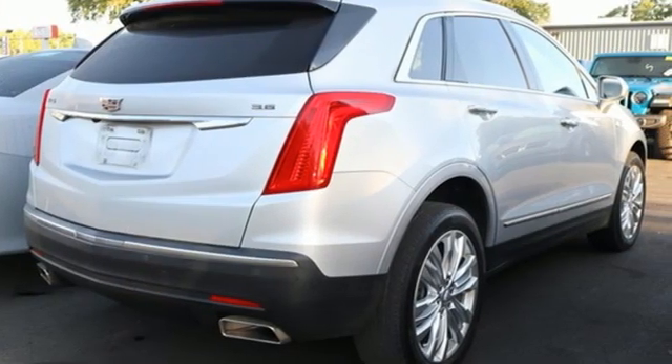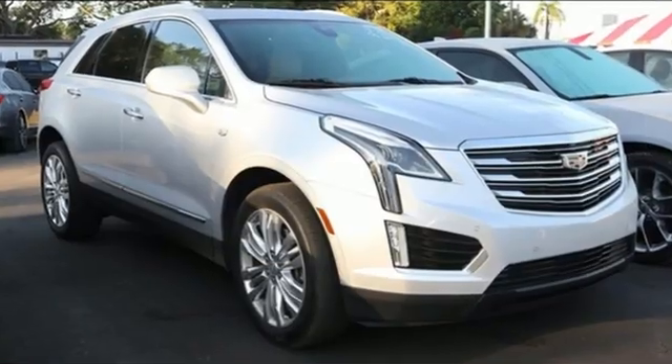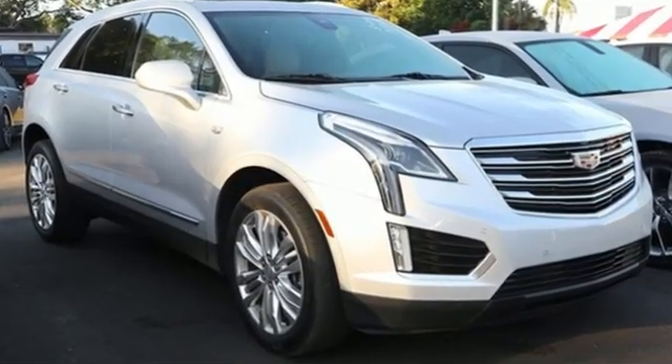Cadillac embodies a passion for performance, craftsmanship, and innovation. Driving is believing. Test drive it today.